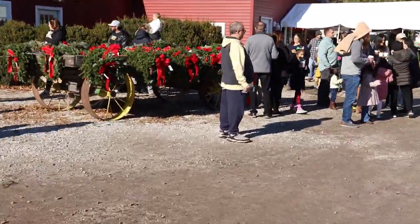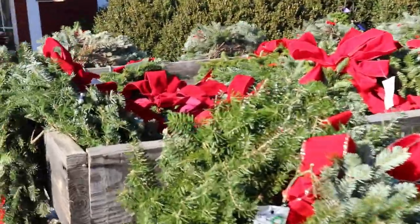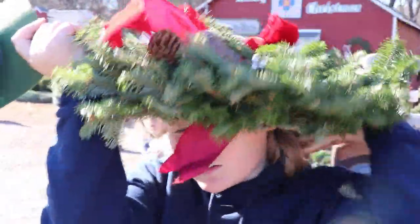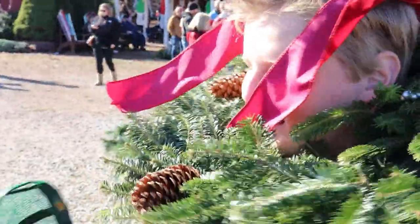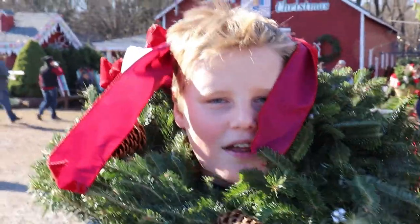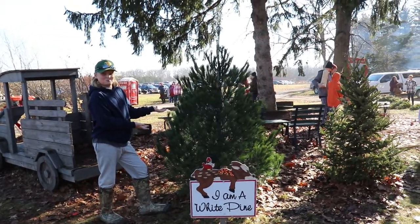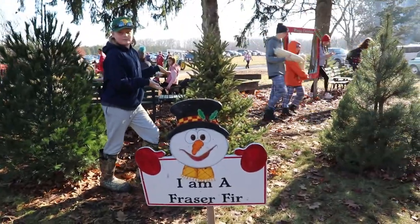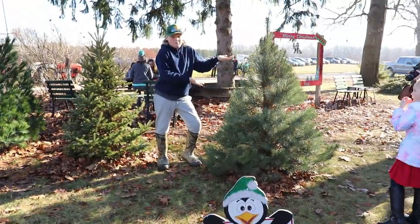Over here there are some beautiful wreaths — we even tried putting one over Mason's head! Mason is pointing out the different tree varieties: that one is a white pine, next is a Fraser fir, and finally a Scotch pine. Thank you, Mason!